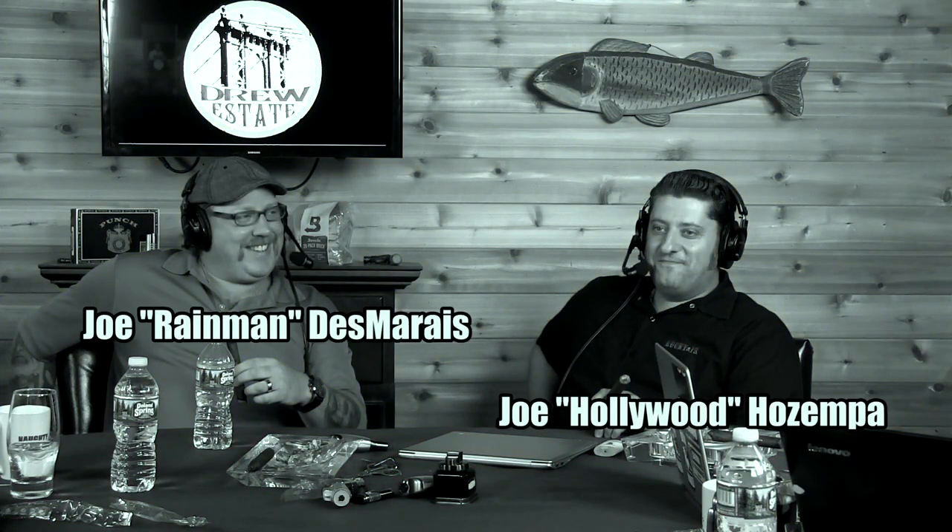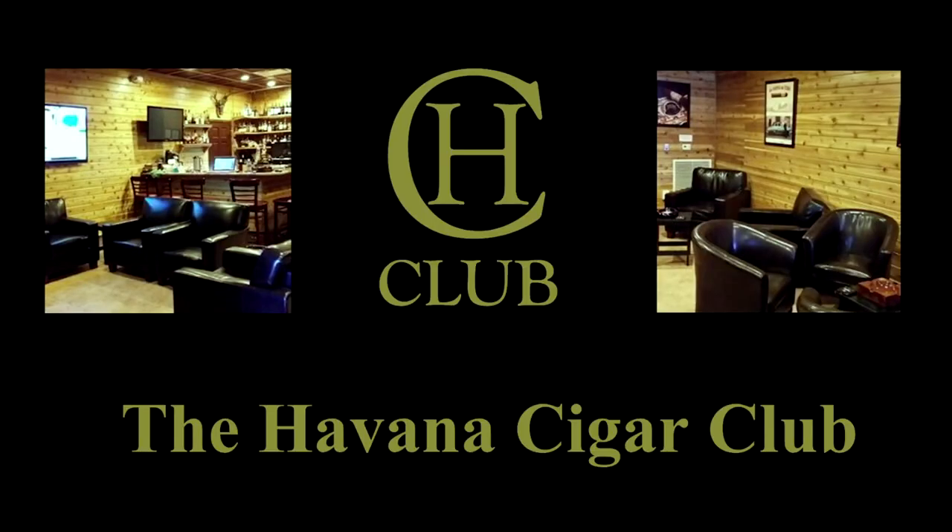Guests and friends here in studio, including a regular cast of characters — Mr. Joe Hollywood to my right. Joe D's here. Rain Man's here. Havana Cigar Club, located in Warwick, Rhode Island, is a great place to enjoy a drink and a cigar. Stogie Geek's listeners can find a $5 off coupon on our website by clicking the HCC logo.